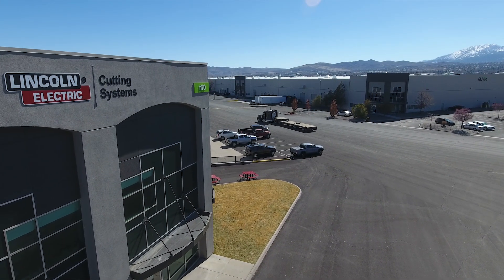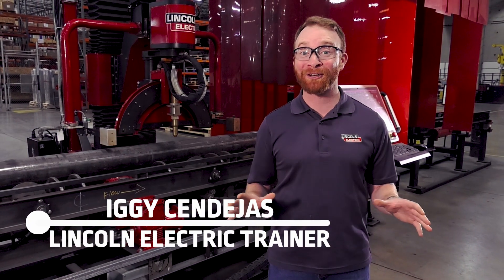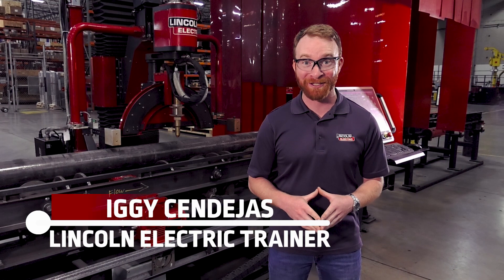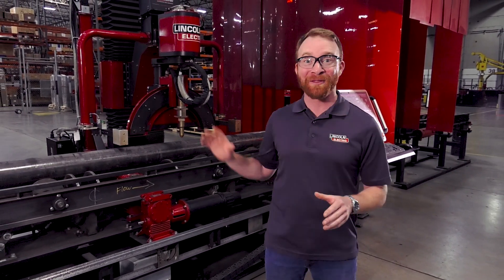Welcome to the manufacturing facility right here in Reno, Nevada. This is where we manufacture our entire line of Vernon Tool pipe cutting products, and today we're going to take a look at our industrial pipe cutting system, the MPM.